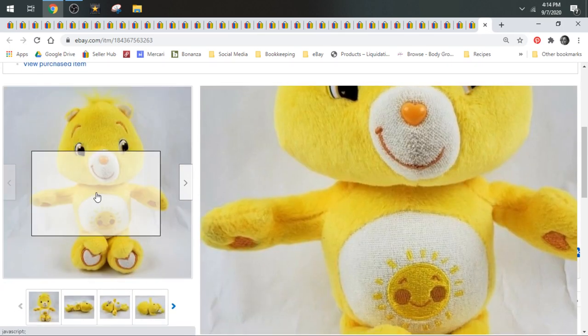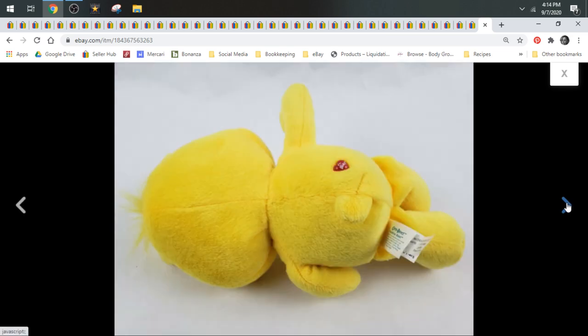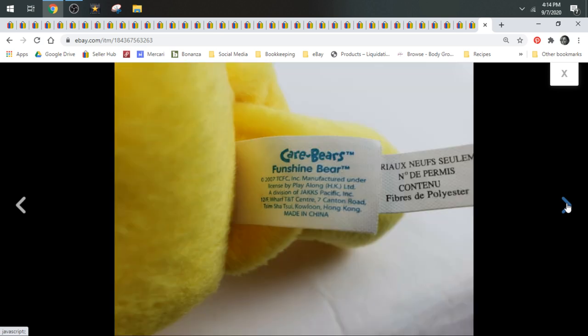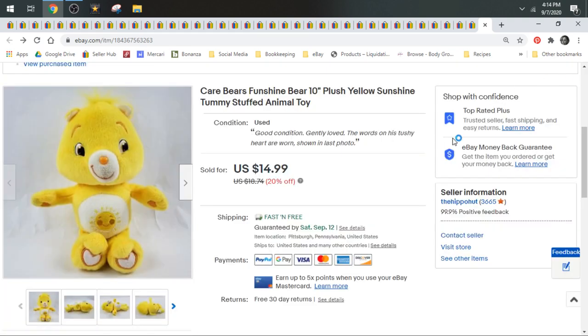Then we have a Care Bears Funshine Bear. Of all the Care Bears, I feel like I do the best with Funshine. Funshine usually sells the fastest for me and comps the highest. But all Care Bears are good. I would source any Care Bears I found in the wild, with the exception of if it had a ridiculous cost of goods. If they're like a couple bucks or less, I grab all of them.